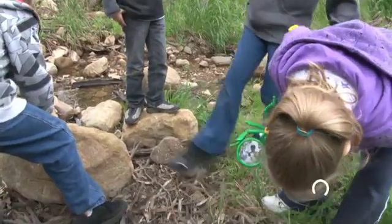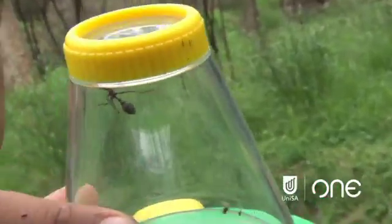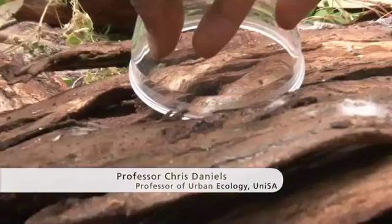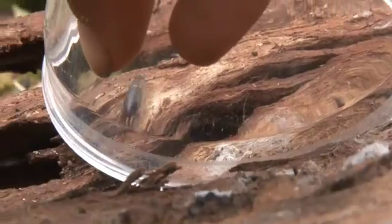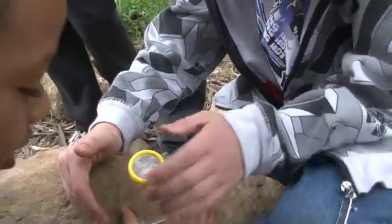What we're doing here is 'Bring Us Your Bugs.' This is the second event we've put on this year. The idea is to invite the people of Adelaide to find bugs in their backyards, collect them and bring them in. We've had about 1,500 people through today who collected all sorts of different animals.